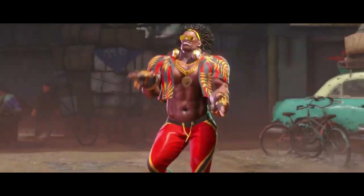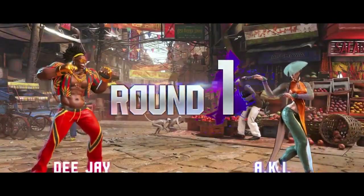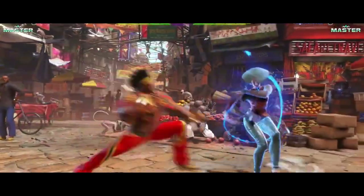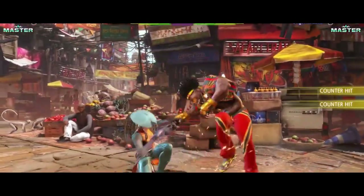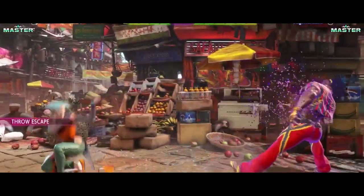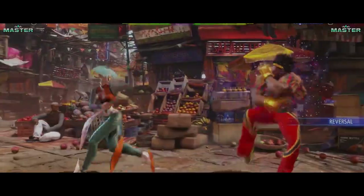Hey there, folks! Welcome back to our channel. Today we've got something really exciting to talk about. The long-awaited, highly anticipated Street Fighter VI. That's right. Capcom is back with another installment of the iconic fighting game series, and we're here to break down everything we know so far. But before we dive in, make sure to hit that subscribe button and ring the notification bell so you never miss an update from us.